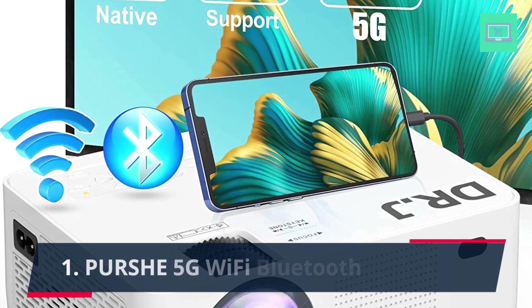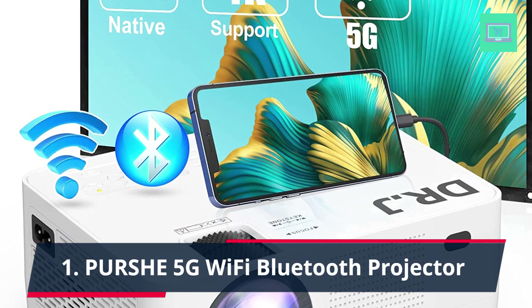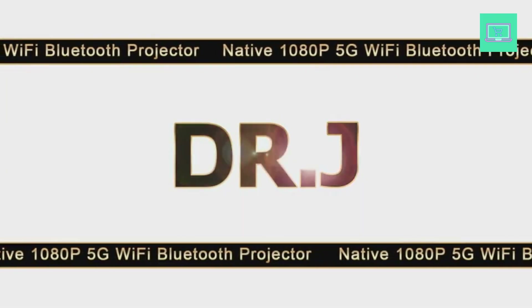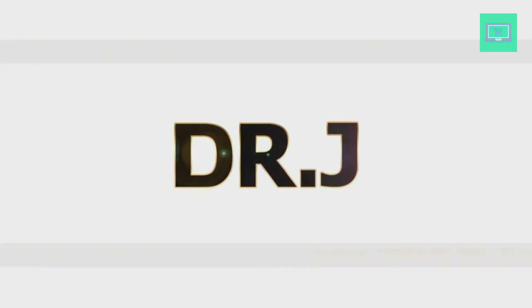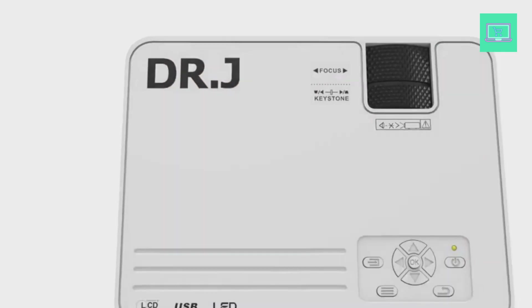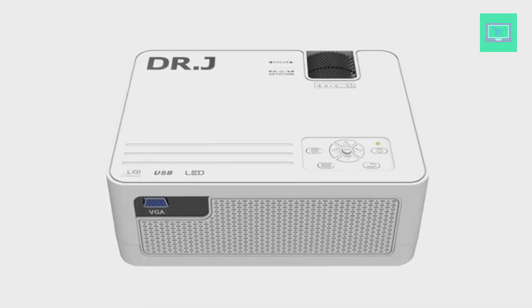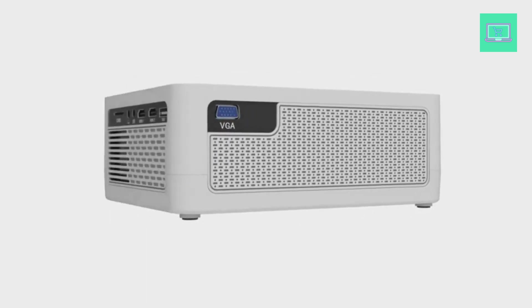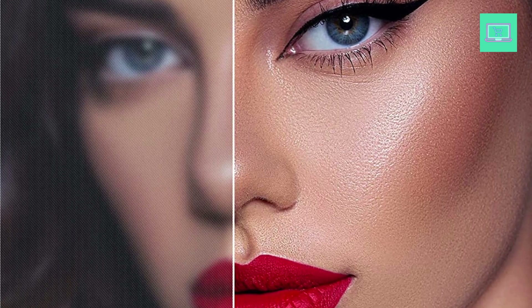Number 1: Purshe 5G Wi-Fi Bluetooth Projector. Note: DR.J is the sub-brand of the Purshe brand. With native 1080p resolution — 1920x1080 — and a contrast ratio of 10,000 to 1, the DR.J Wi-Fi projector creates a movie theater experience for home and outdoor fun during the day and at night, enabling you to enjoy video or gaming with an enhanced and crystal-clear display.